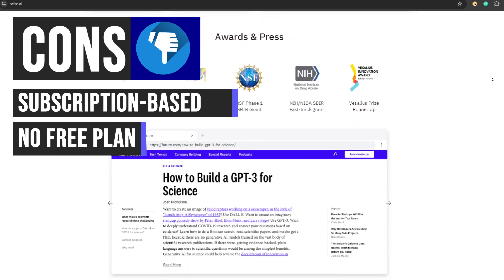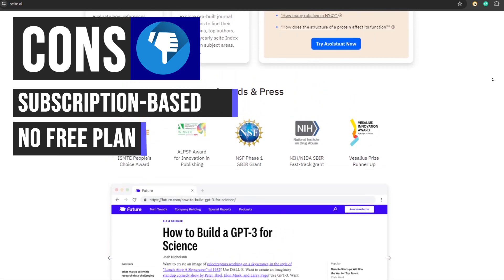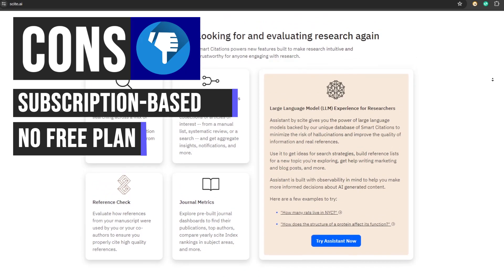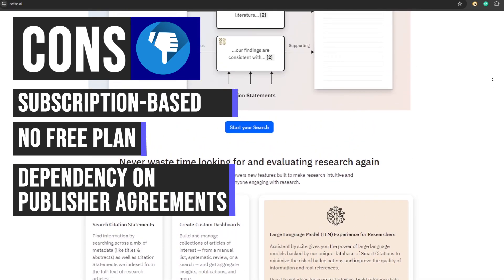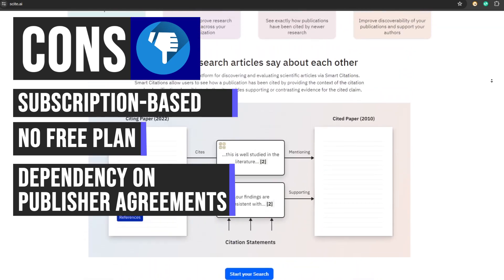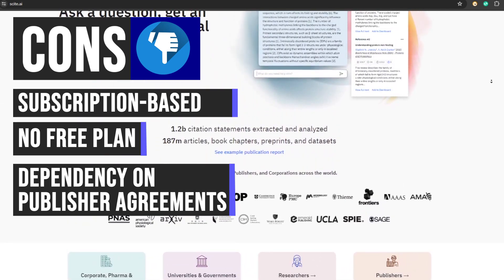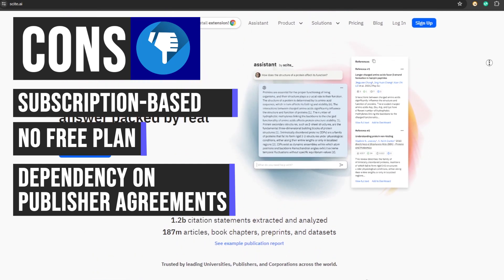This prevents casual users from exploring the potential benefits of the platform and limits opportunities for students and early career researchers without institutional support. Full text access relies on agreements with publishers, potentially limiting the range of accessible resources. Restrictions imposed by individual publishers may result in gaps in coverage, necessitating users to rely on alternative platforms or methods when certain publications are unavailable.